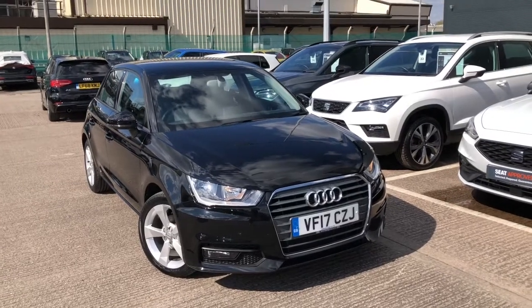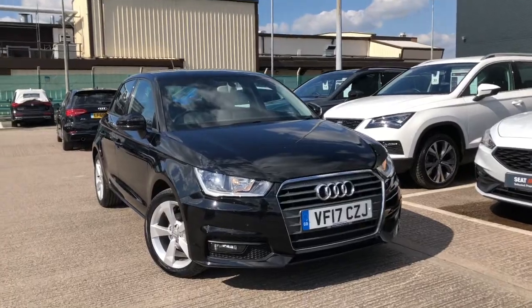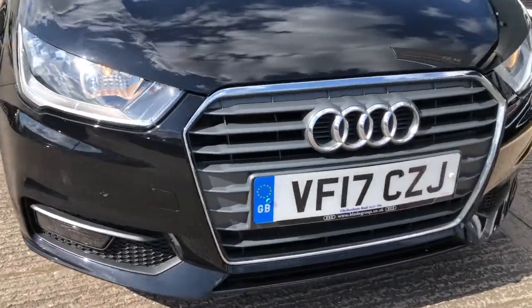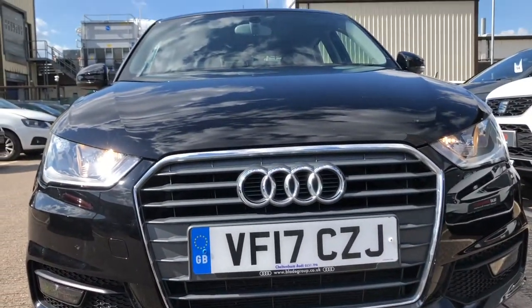Hi, welcome to Crew SEAT. This is a quick video tour of a stunning used vehicle we are retailing. Here we've got the Audi A1 1-litre TFSI Sportback — this is a petrol manual vehicle.